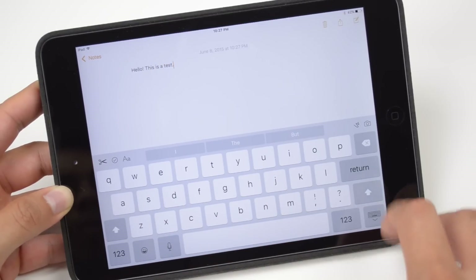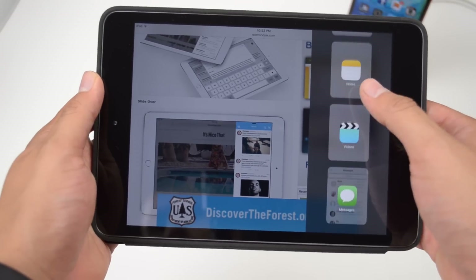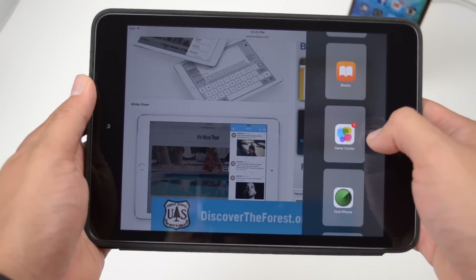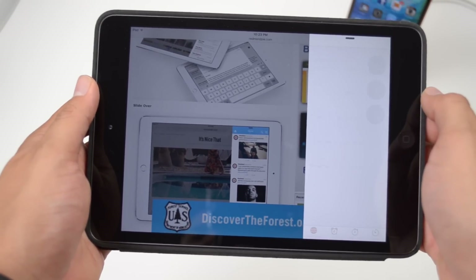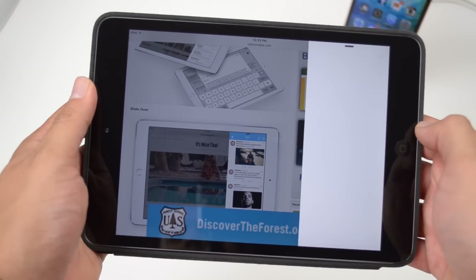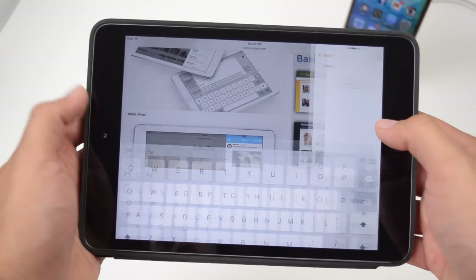The iPad has some exclusive iOS 9 features centered around multitasking. The first is called Slide Over — you can bring up a second application without leaving the one you're in, to quickly browse the web, respond to a text, or jot a note, then slide it away to return to your current app. Simply swipe from the right side of the screen to the left to activate Slide Over, and swipe down from the top to change which app appears. This is available with third-party apps like Twitter and more.